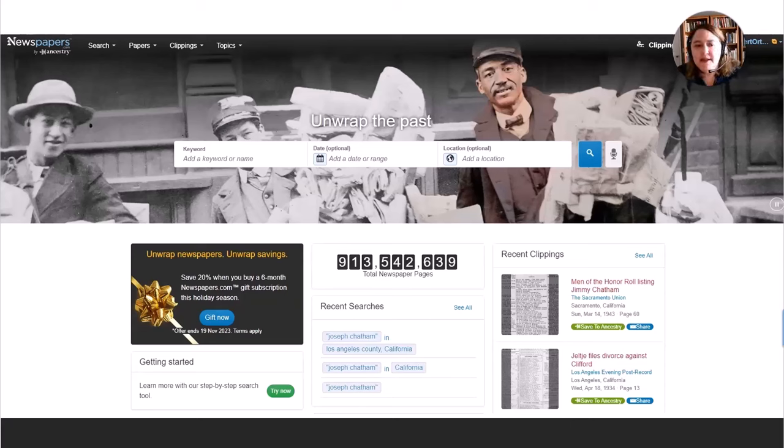Here's the number one thing I'm going to tell you about as we look at these various newspaper websites: some of them are free, some of them are subscription-based. You're going to want to ask me what should I subscribe to, and I'm going to tell you I don't know, because they all have different newspapers. You need to take a look at the newspaper website and see what papers they have for the place and the time period your ancestor lived there. It's not enough for them to have the newspaper — it needs to be the right time period.